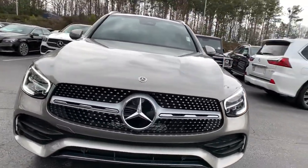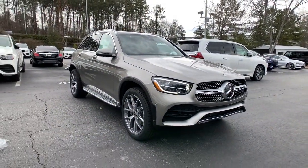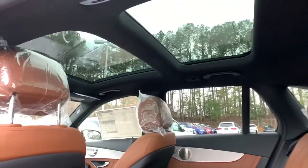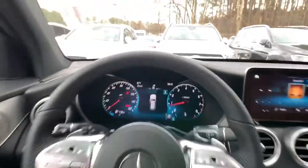These are just some of the great options this vehicle comes with: power liftgate, electronic stability control, seat memory, trip computer, bucket seats, wheel locks, power windows, four-wheel disc brakes, and power steering.